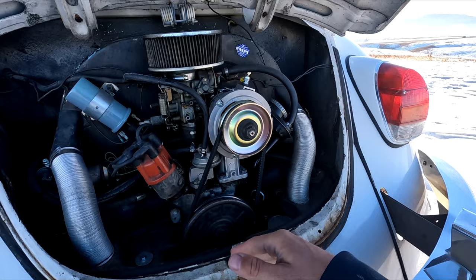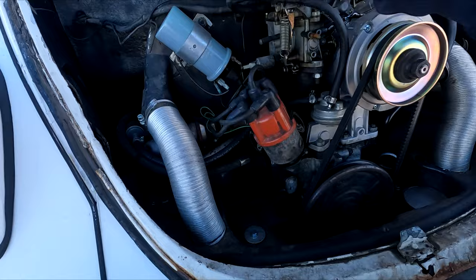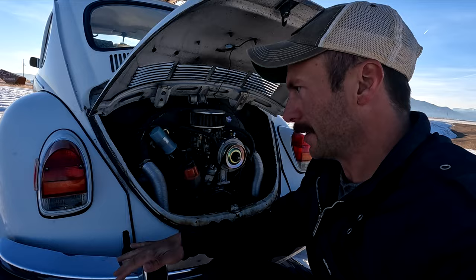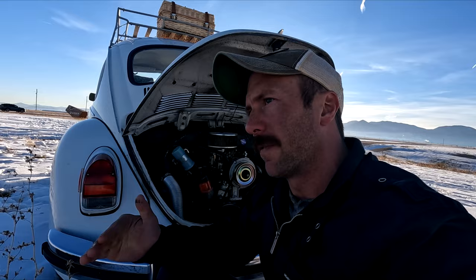Everything on this engine is right here — your distributor with the spark plug cap, your alternator, a single carb, and your intake manifold on each side. You check your oil right here. You have one belt — that's your crank to your alternator and shaft to the cooling fan. It's very easy to work on. There are videos of people doing engine rebuilds on these in about an hour. Most roadside repairs can be done fairly quickly with a simple set of tools.